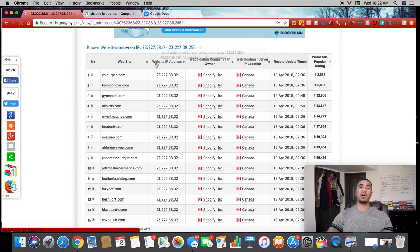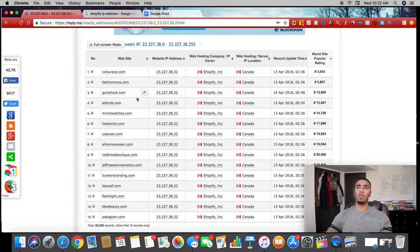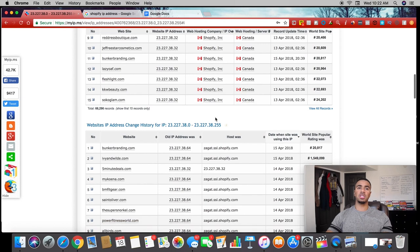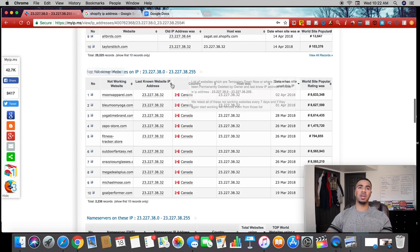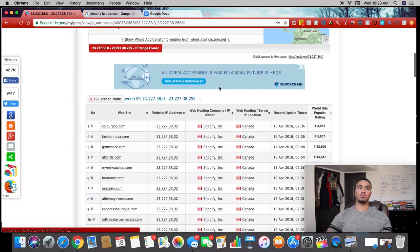If you go to 'other sites on IP address' it loads up literally all the Shopify stores matching Shopify's IP address. Based on the stores that showed up — like Colourpop, Gymshark, Movement Watches, Kim Kardashian Beauty — it's showing all stores in order from the most popular down to the least popular by world site popular rating. You can also see what websites have changed their domains or IP addresses, and it shows the non-working websites on that IP address — all the Shopify stores no longer active. This is huge because it saves you a ton of time when referencing stores and products.